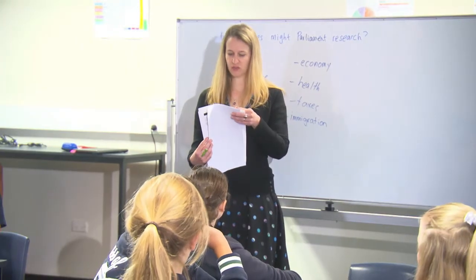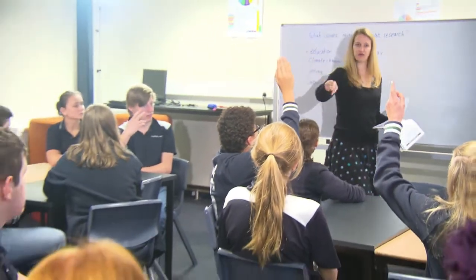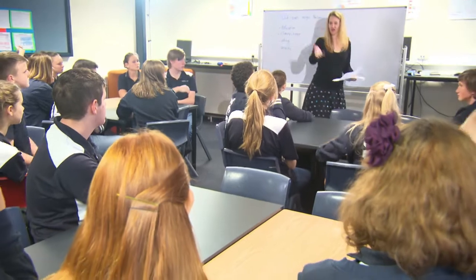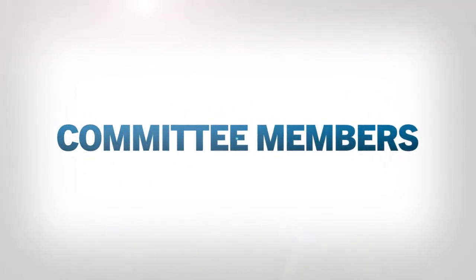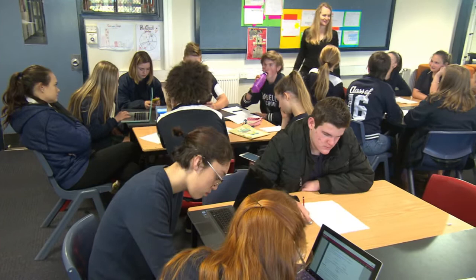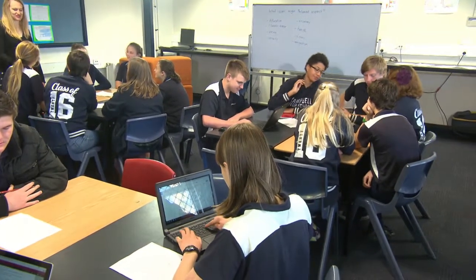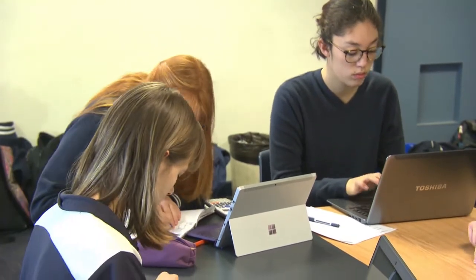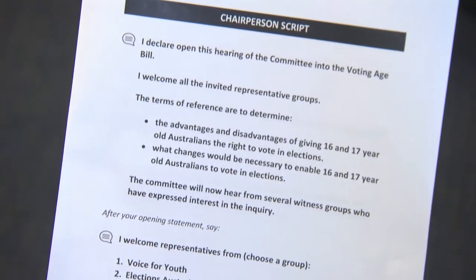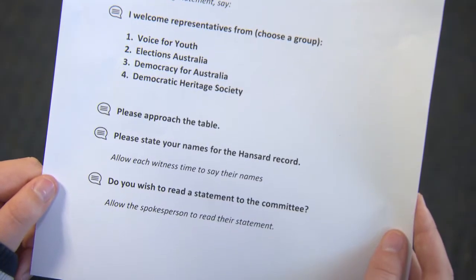The committee members — who would like to be on our committee? You will need to divide your class into groups. One group will be committee members and the others will be witness groups, who provide information to the committee. Your committee members will need to get ready for the hearing. They should think carefully about the issue they are researching, then prepare questions to ask the witness groups. The committee needs to choose a committee chair to run the hearings, which are the meetings where the committee members question the witness groups.